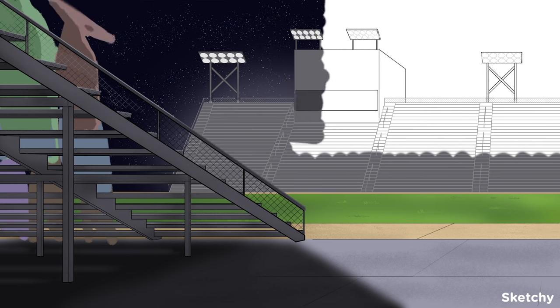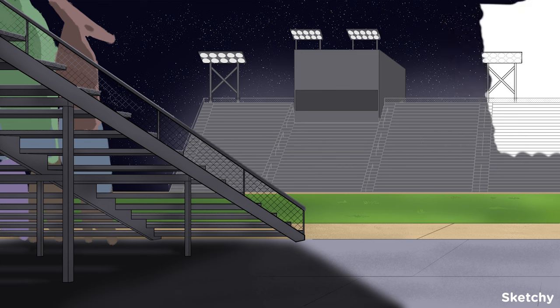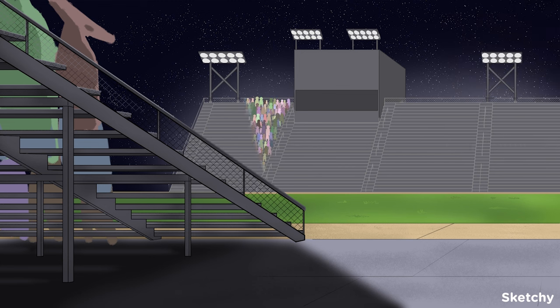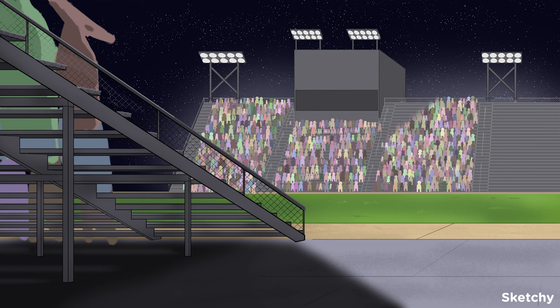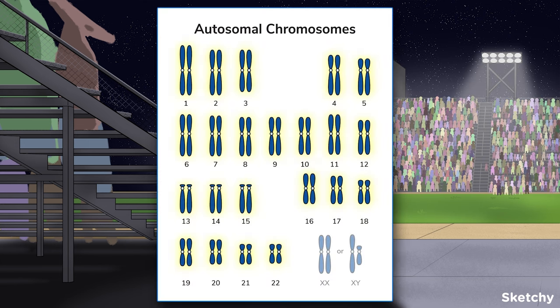At Hemi High, we'll be learning about a pair of chromosomes unlike any other in the genome: the sex chromosomes. To figure out what makes these chromosomes so special, let's briefly review the autosomal chromosomes. Autosomal chromosomes are all the chromosomes except for X and Y. Diploid organisms have two copies of every autosomal chromosome, one from each parent. Together, these two copies make a homologous pair.